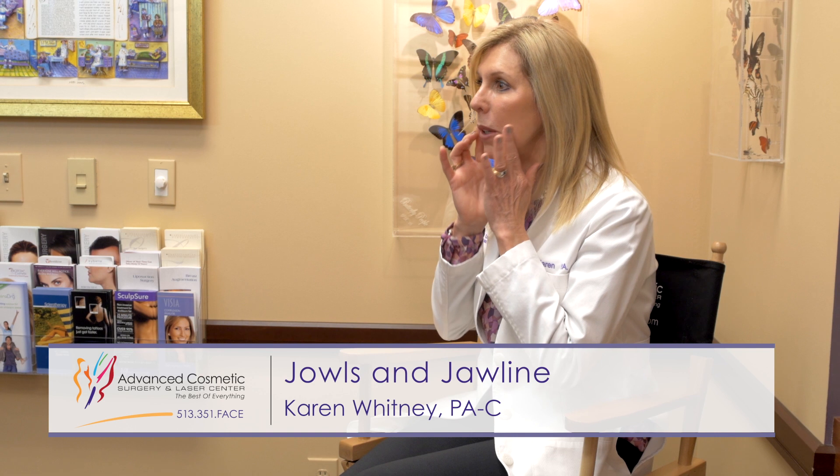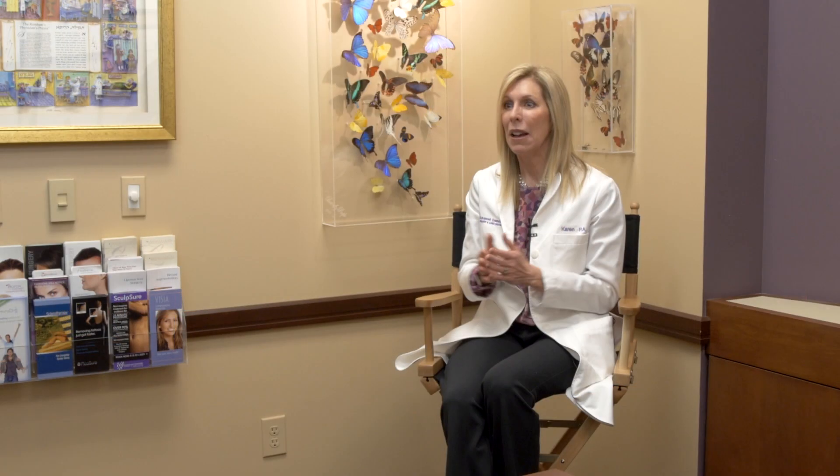Other patients really don't want surgery, so we create a treatment plan for them with filler where we're gradually building the volume back. I like to do that gradually because patients don't want to be uncomfortable or shocked by what went on. We're working as a team — as I inject, we hold the mirror up: "How's that look? How's it feel?"